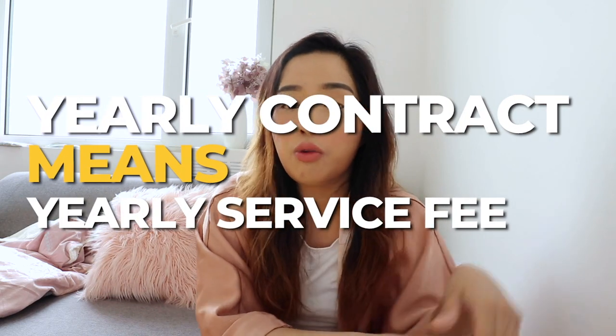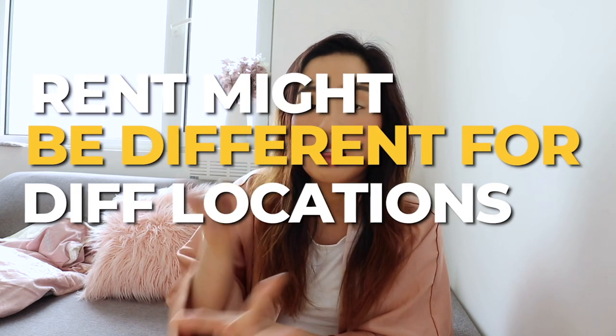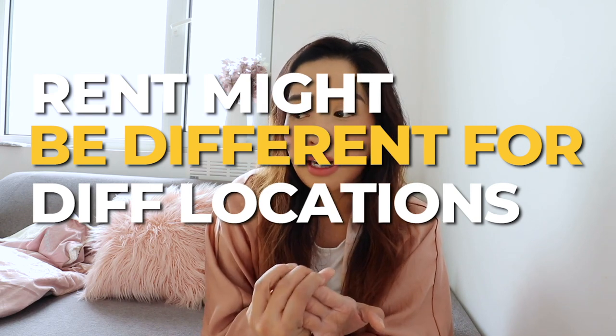The service fee is usually one month's rent and it's paid every time you renew the contract, so that's yearly. Rent terms are pretty standard: it's one month deposit and three months advance. So you need to pay that upfront plus the service fee, meaning you pay about five times the rent. If your rent is 3,000, that's 15,000 upfront.